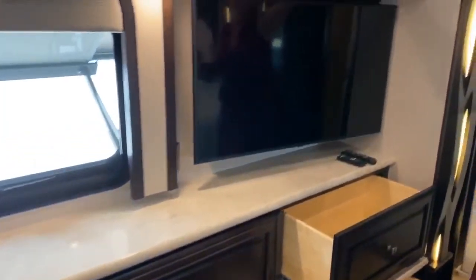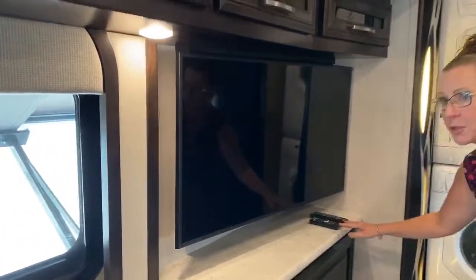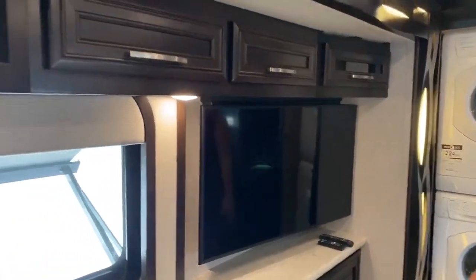Of course, you've got your main control system for your TV. I highly recommend you label your remote controls — there are a lot throughout the coach. You've got a television here as well as one in the front and another outside. You've got power shades, plus a day shade which is great to keep the coach nice and cool, and there's a control on the inside for the window awning outside.